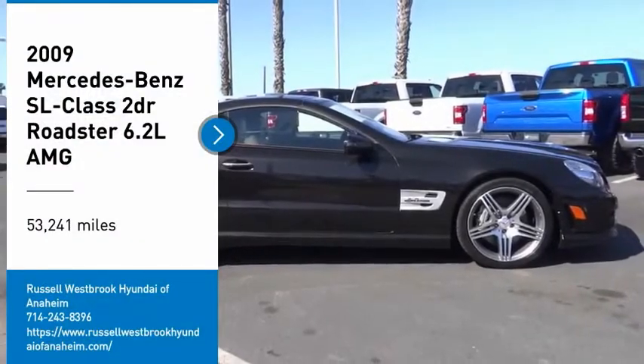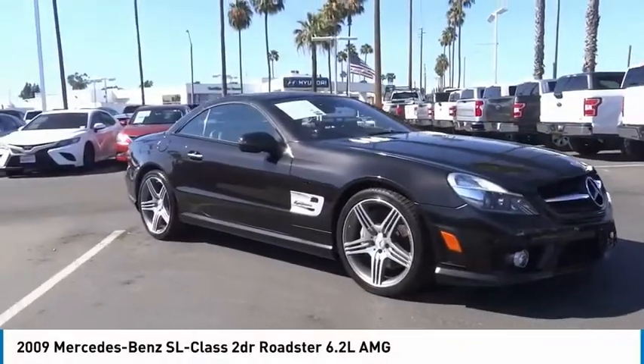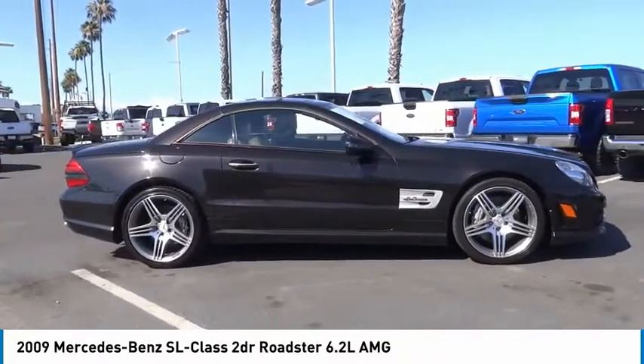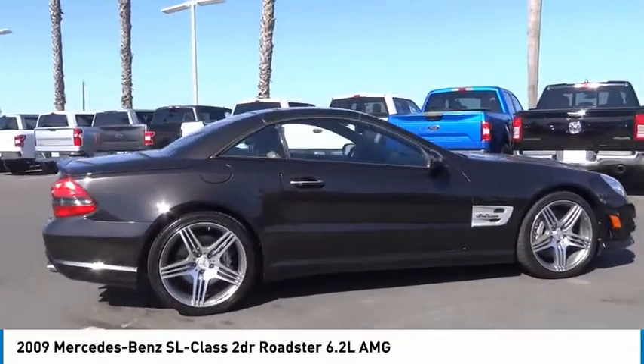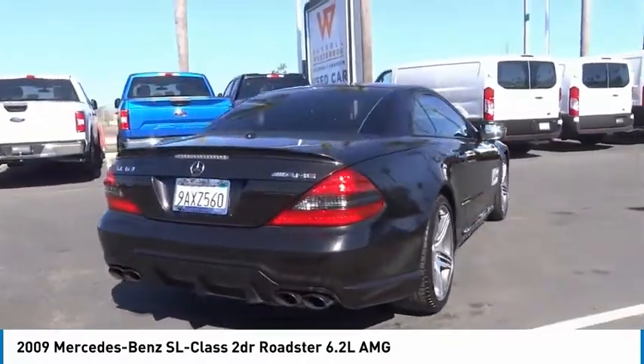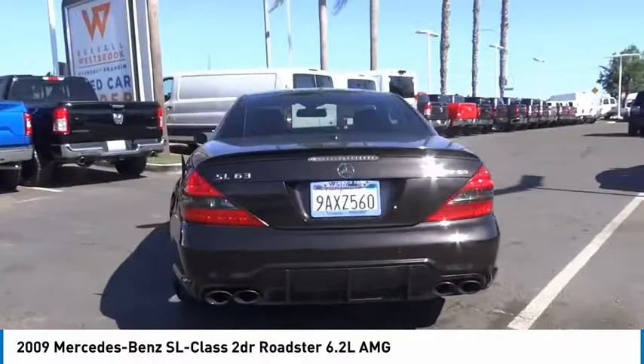Take a ride in the 2009 SL Class. The SL Class is the stuff of legends, a story of epic proportions. The SL blends sportiness and luxury with a strong, responsive 5.5 liter V8 and agile handling.